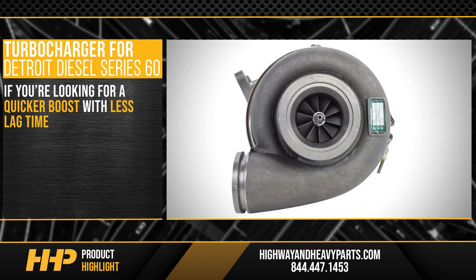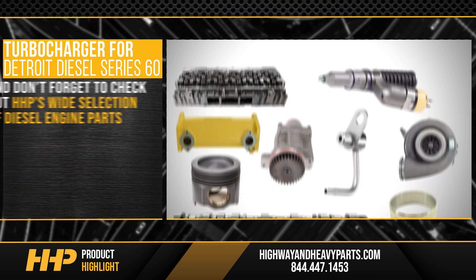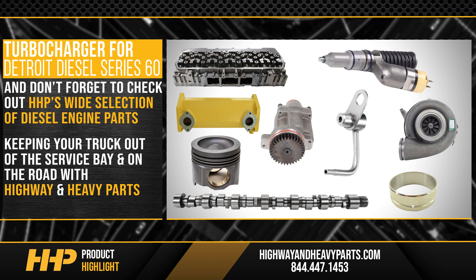If you're looking for quicker boost with less lag time, this turbocharger for your Caterpillar C13 is the answer. And don't forget to check out HHP's wide selection of diesel engine parts, keeping your truck out of the service bay and on the road with Highway & Heavy Parts.